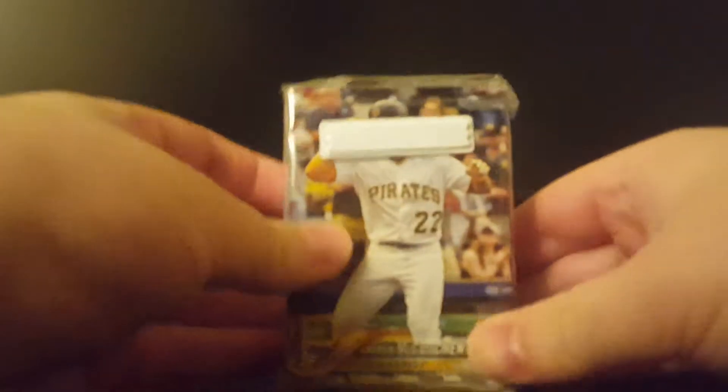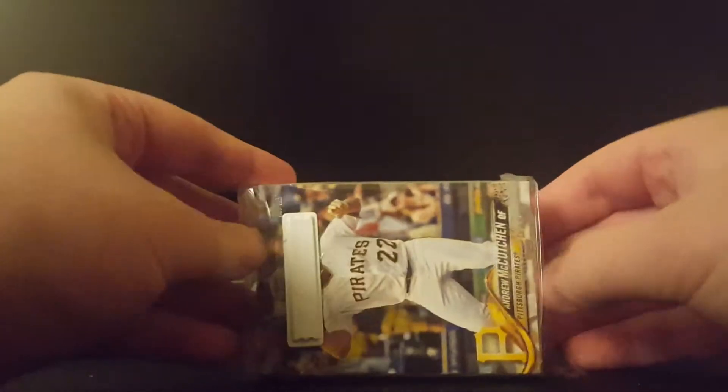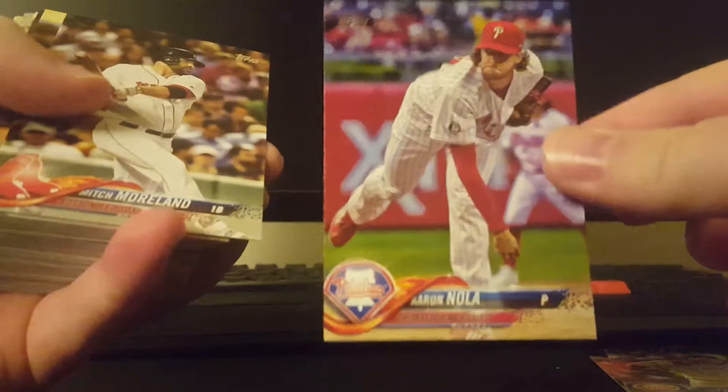So right there on the front is Andrew McCutcheon for my hometown Pirates. Unfortunately, he is no longer on the Pirates. That's okay. I wish him the best of luck in San Francisco. Maybe he will go somewhere where the ownership and team management will put talent around him to win instead of trade him away. So we have Andrew McCutcheon, John Lester, Aaron Nola, Mitch Moreland. I'll have to see about sending that off for TTM.